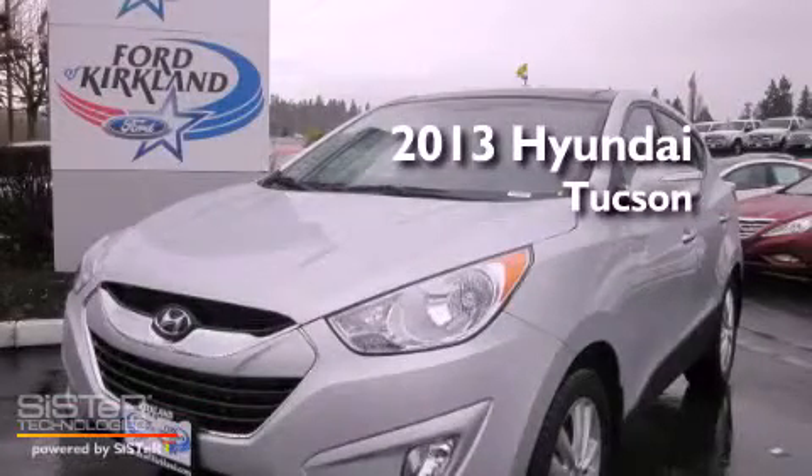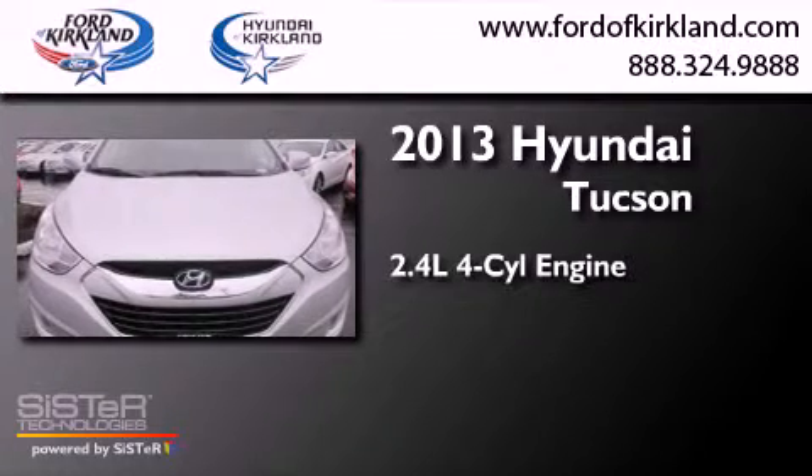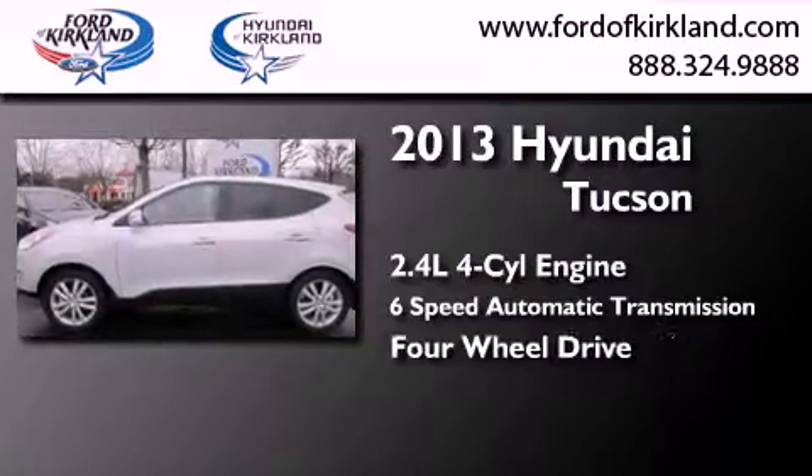This is a brand new 2013 Hyundai Tucson. It features a 2.4 liter 4-cylinder engine, a 6-speed automatic transmission, and the added capability of 4-wheel drive.